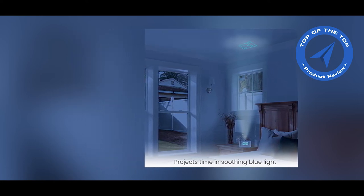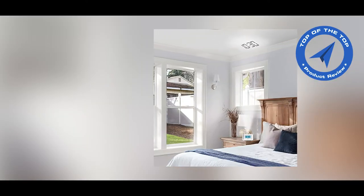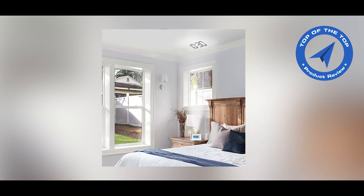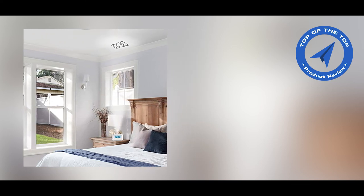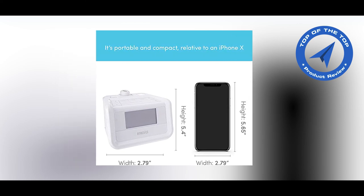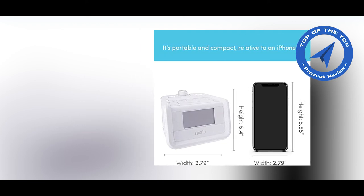The Homedics Time Projection Radio automatically adjusts to daylight savings time. It features advanced automatic time setting technology that automatically displays the correct time and date. If you like this video and need more information about the Homedics Soundspa Dual Alarm Digital FM Clock Radio, check the description with the link.